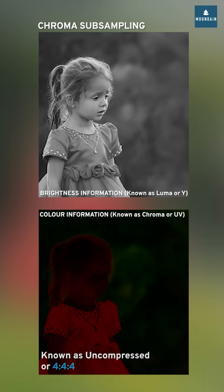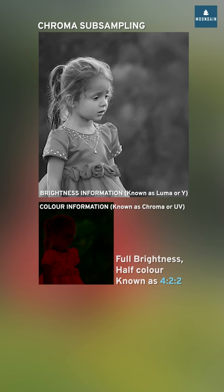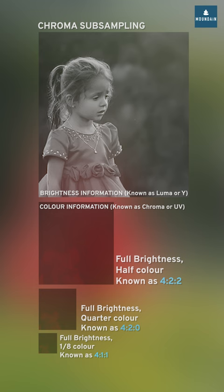But when compressed, all the brightness information is stored, but only half, or a quarter, or a bit of color information is stored, minimizing the space requirement. When displayed, the color information from the adjacent pixel is duplicated to give a colorful feel.